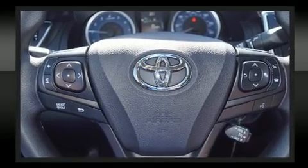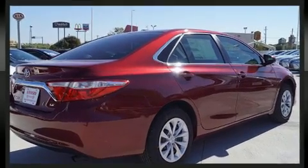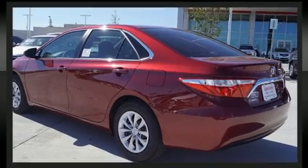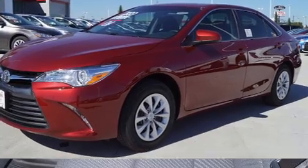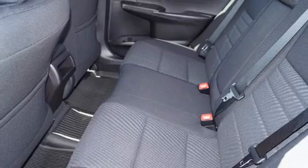Toyota ensures the safety and security of its passengers with equipment such as dual front impact airbags, front and rear side impact airbags, traction control, brake assist, a panic alarm, and four-wheel disc brakes with AVS. For added security, Dynamic Stability Control supplements the drivetrain.